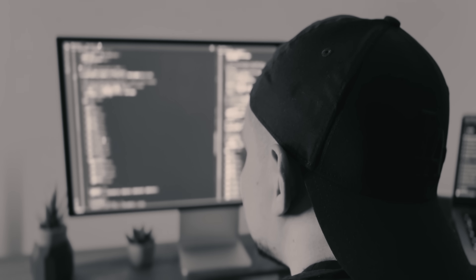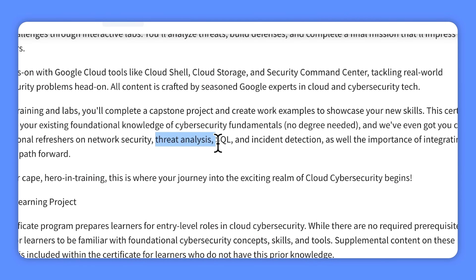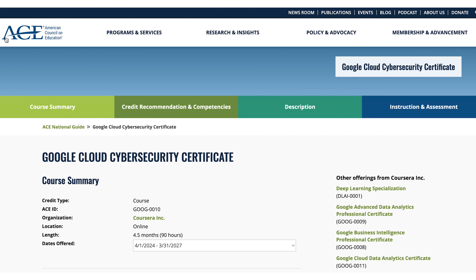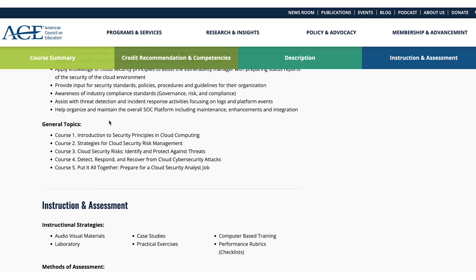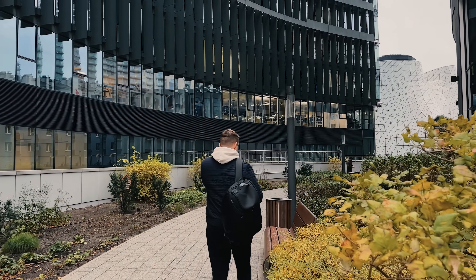To get started with this course series, it really helps to have a basic understanding of cybersecurity fundamentals, but you don't need any fancy degree. The professionals at Google Cloud Training have got your back with optional refreshers on key topics like network security, threat analysis, SQL, and even using AI in cybersecurity. Here's another great thing: it has an ACE recommendation, which means it is recognized for college credits at many United States colleges and universities. So not only do you gain valuable skills, but you may also earn college credits along the way.